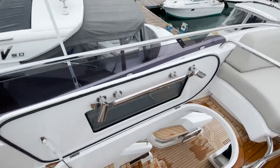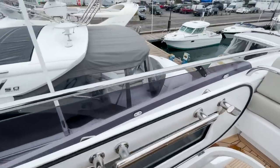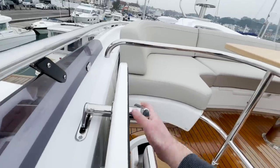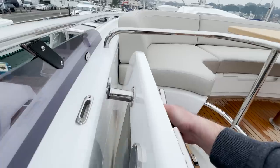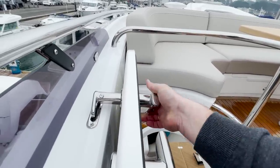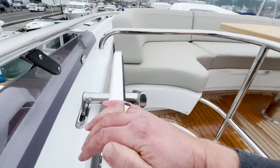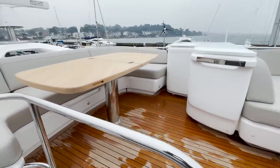Look at this door — solid GRP with a window. In all the years I've sold boats I've never seen anyone do anything as beautifully. It's never going to break — such lovely attention to detail.